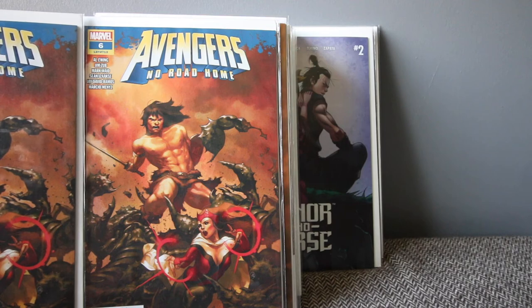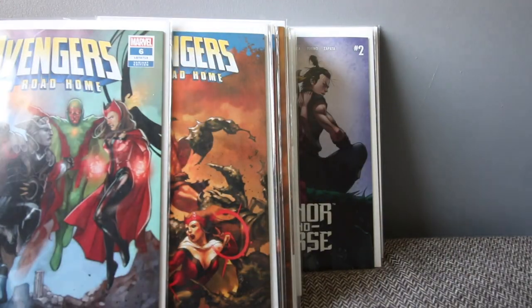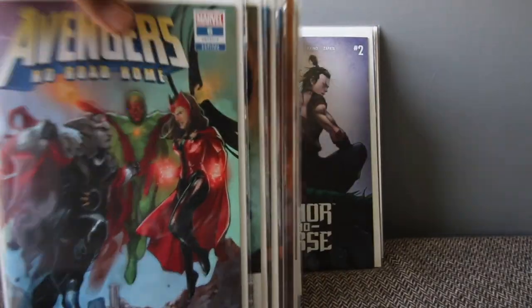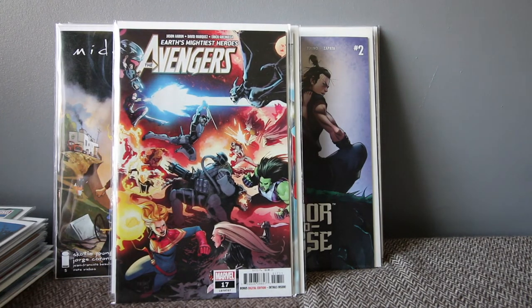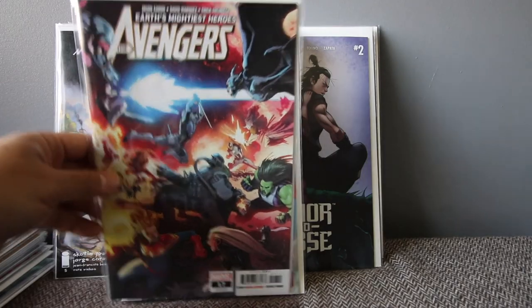Avengers number six — Conan is everywhere, so I grabbed two copies of that one with the connecting Scarlet Witch cover. I also have the connecting cover for issue seven. I don't mind connecting covers when they go issue by issue, but not when you have to get three of the same issue for connecting covers. Avengers number 17 is the normal run, still dealing with vampires and Blade. Blade is a badass and it's a good cover — I think it's the last one on this story arc. Jason Aaron is doing a good job.